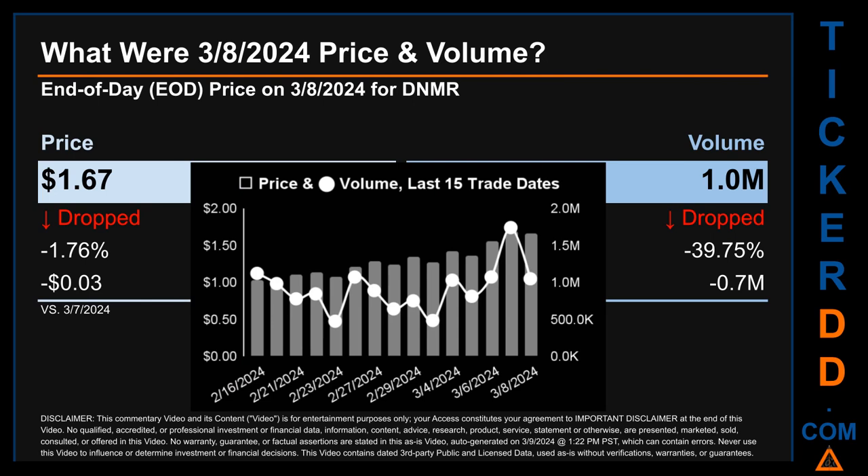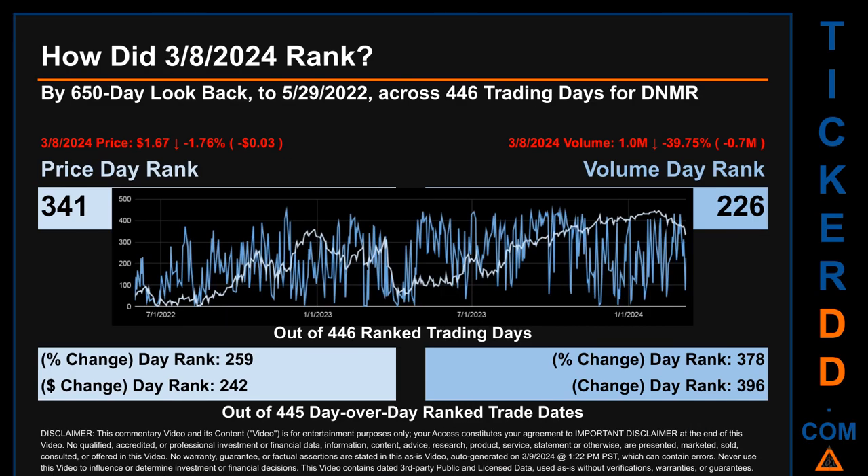DNMR had an end-of-day price of $1.67 and volume of about 1 million on Friday, March 8, 2024. Compared to the previous trading day, the price dropped 1.76%, losing three cents, while volume dropped 39.75%, decreasing about 0.7 million. The graph shows price and volume for the last 15 trade dates across a range of 71 cents. The max and min end-of-day prices were $1.70 and $0.99 respectively, with volume ranging from 474.9 thousand to 1.7 million.